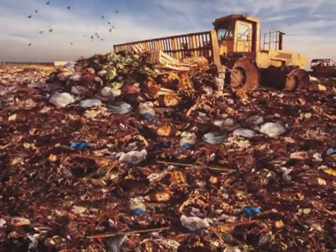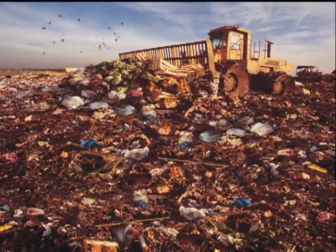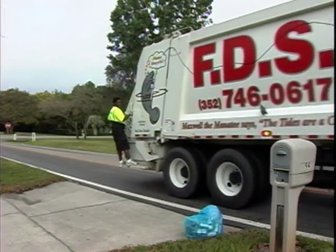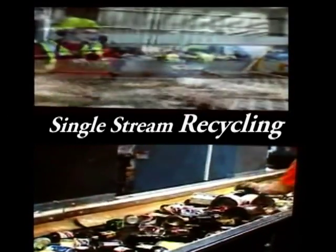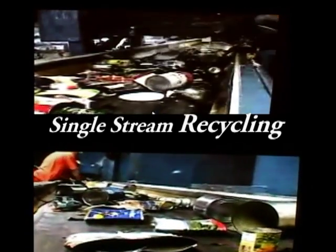We all know we should recycle, but there's got to be a better way. Well, now there is. FDS Disposal is proud to introduce the Single Stream Recycling Program to your community. Single Stream Recycling is a revolutionary method of recycling that makes recycling easier for the customers and helps produce a better environment.